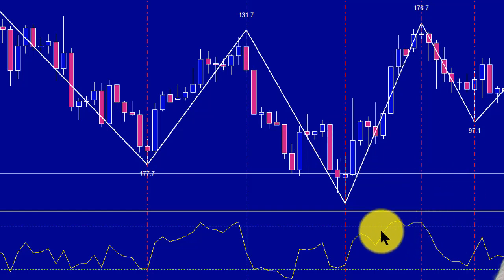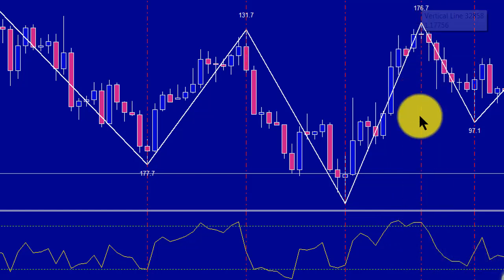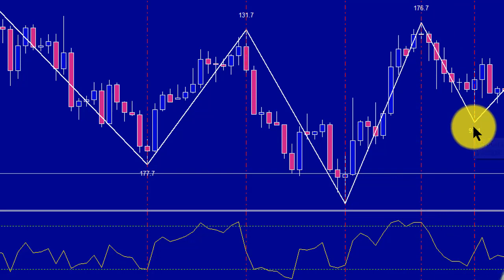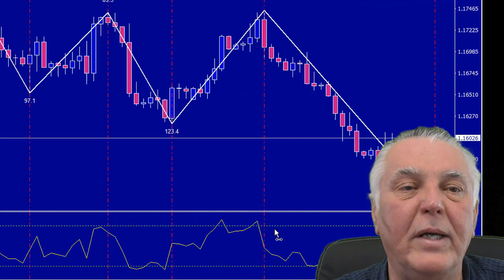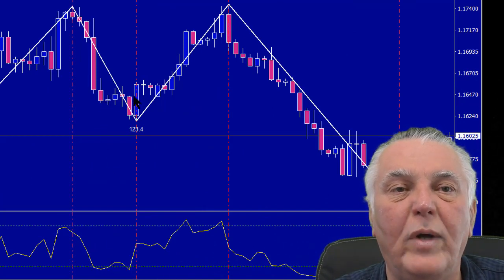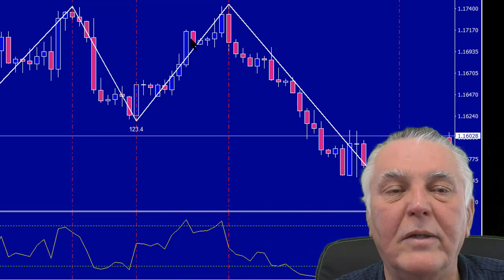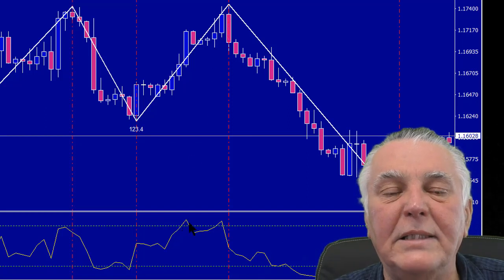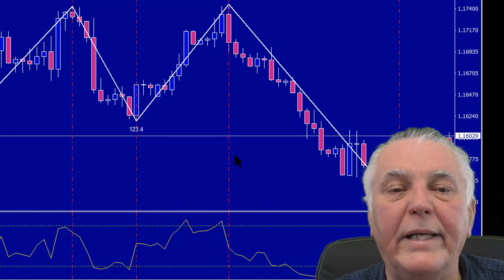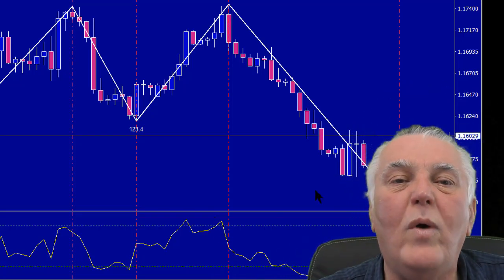Another signal here — overbought, didn't quite cross, then it crossed and you can see an absolutely fantastic trend that was caught. Moving on: again a slightly early signal, but the stop should have saved you and you could have gone nicely positive in the end. Again an early signal — see the early signal there — then the second one a little bit later, and a really successful trade.